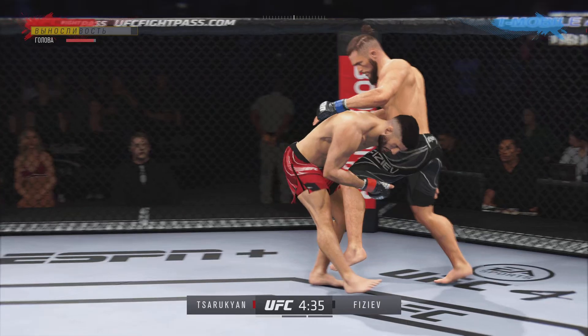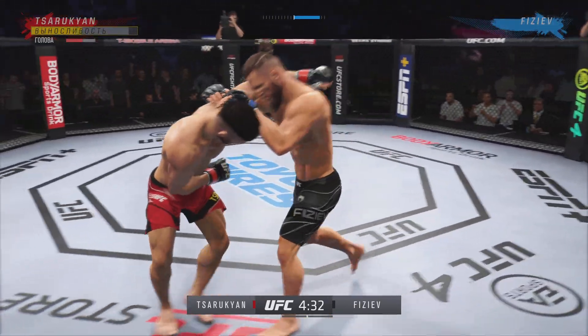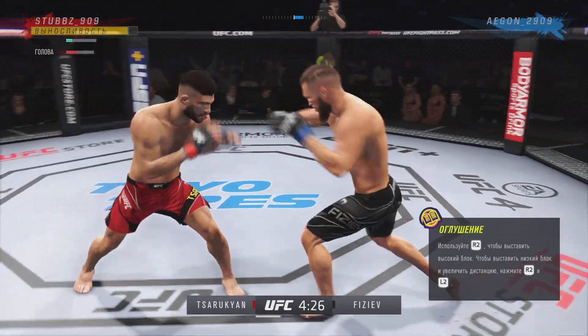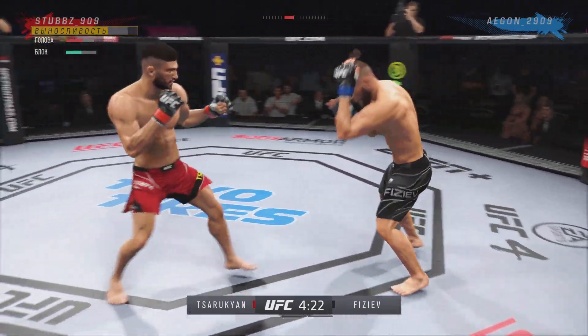We know what a high-level striker is, and this guy is as high — oh, big knee! He's hurt bad. He's got to press him, he's got to go chase that finish down now.